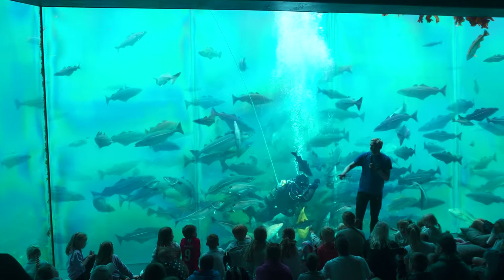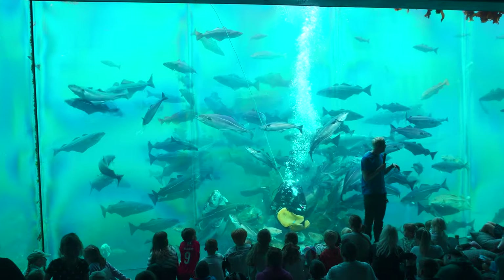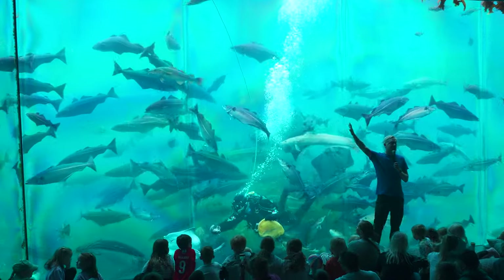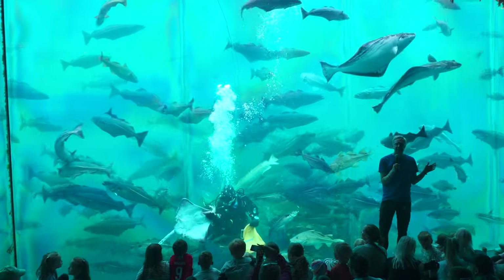Watch as the divers feed the fish in the massive Atlantic tank and learn fascinating facts about the marine ecosystem. The Atlantic cod is the fish most represented in the aquarium — approximately 200 of them, ranging from about half a kilo to 20 kilos.